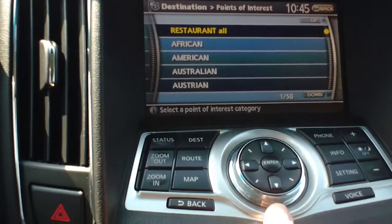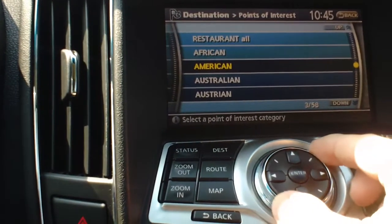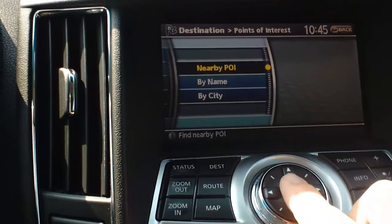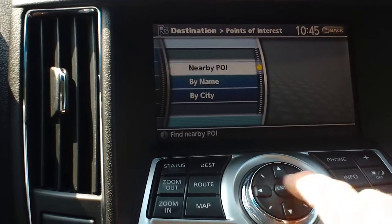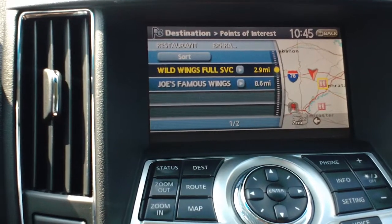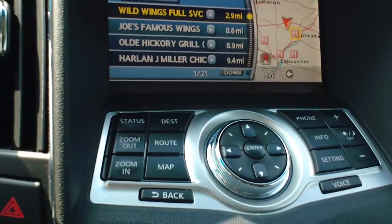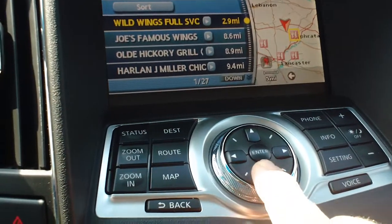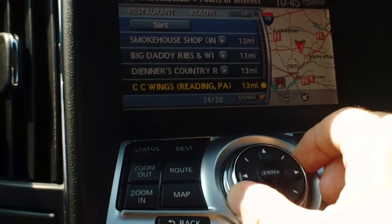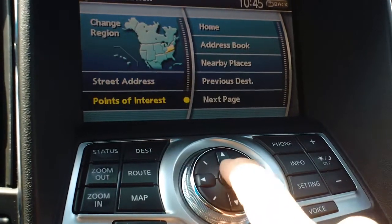If you want to find a restaurant, it'll break it down by your favorite kind of foods — African, American, Australian. If you're in the mood for barbecue today, go ahead and hit barbecue, then nearby. Now it's sorting out, using all of its available resources to find you restaurants with barbecue on the menu. You can scroll down through the list or use the dial.